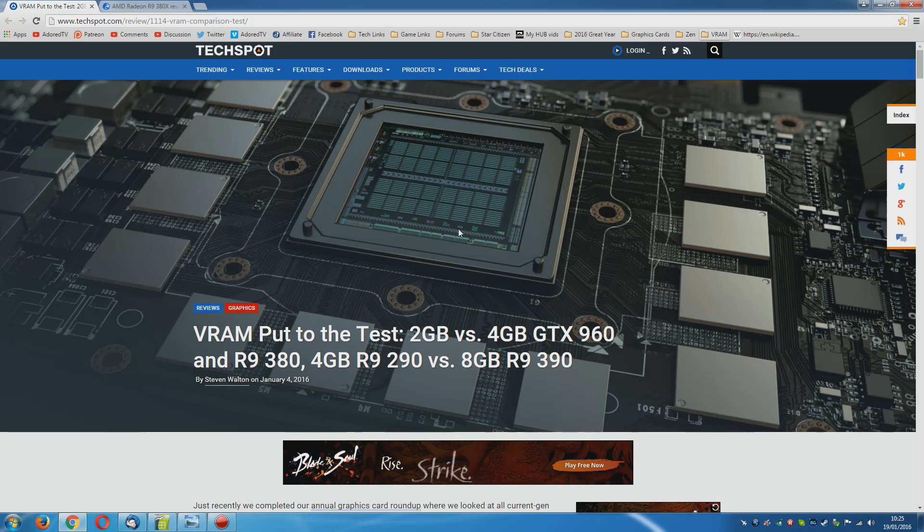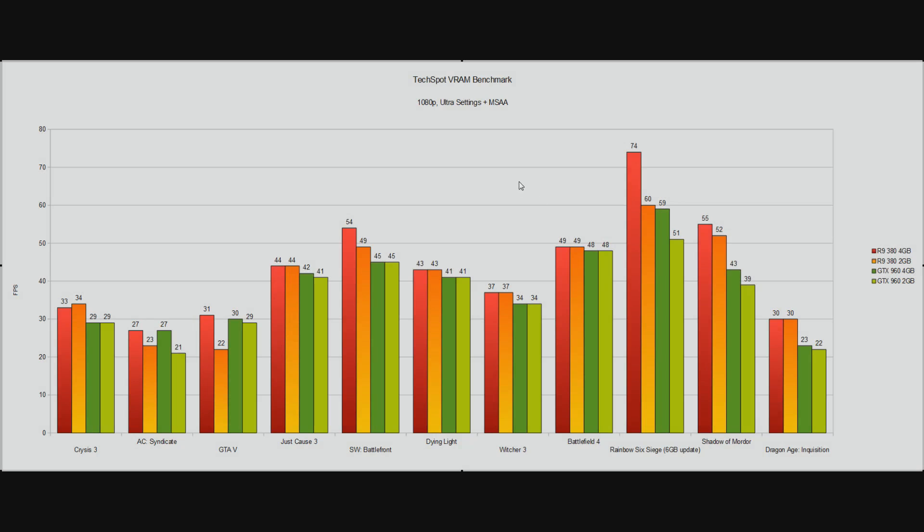First up is TechSpot's VRAM benchmark at 1080p ultra settings plus MSAA — in other words, they are really hitting it as hard as they can at 1080p. MSAA is a very nice anti-aliasing technique known to increase VRAM usage by an awful lot. So basically what they're trying to do is fill the card's memory as much as possible at 1080p. After we look at the 1080p numbers, we'll have a look at the 1440p numbers.